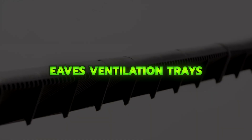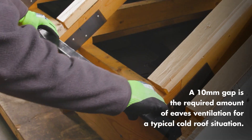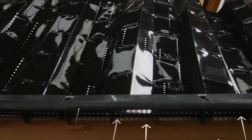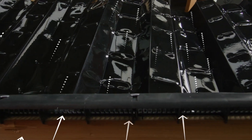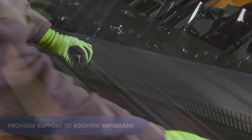EVE's ventilation components, like the loft ventilation tray, maintain proper airflow in the roof space by keeping insulation from blocking the eaves. They are lightweight, durable, adjustable to different roof pitches, and can be installed easily from inside the loft without disturbing the roof covering, ensuring consistent ventilation and a healthier roof system.